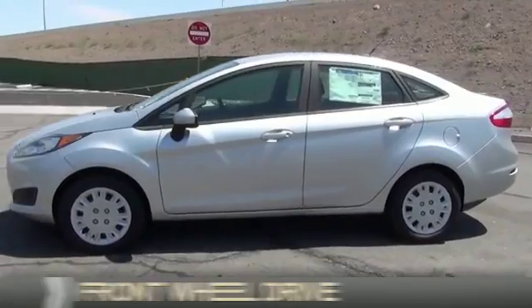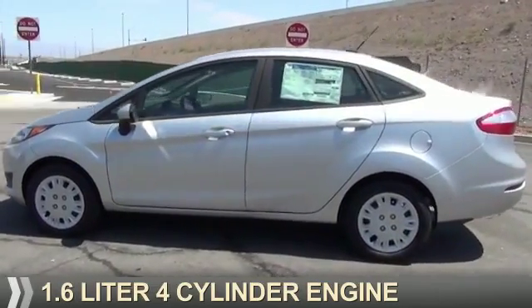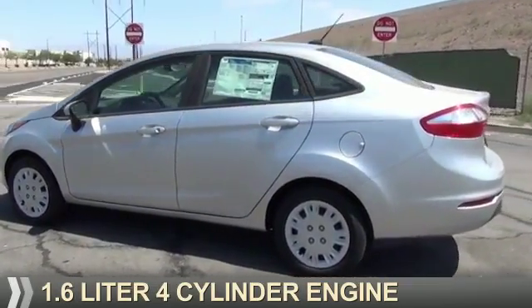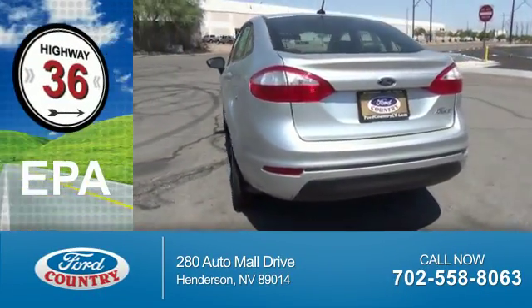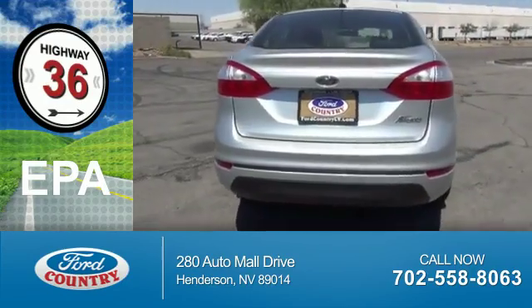It's powered by front wheel drive, a 1.6 liter 4-cylinder engine, and a 6-speed automatic transmission. Great fuel efficiency — saves you money by requiring fewer trips to the gas station.